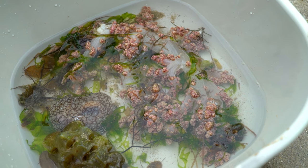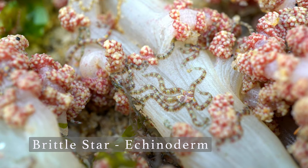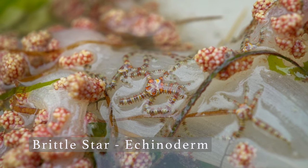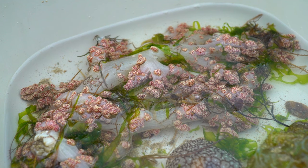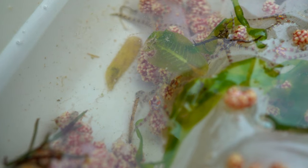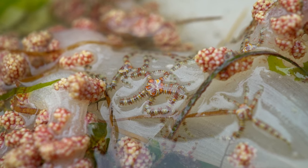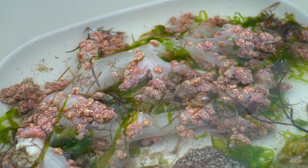Next, meet the sea cucumber's close cousin: the Brittle Stars. Its name comes from how easily it breaks off its arm to get away from predators, just like how a lizard will drop its tail when trying to escape. Here, we found a coral-star symbiotic relationship in action. While the coral provides the star shelter and a place to feed, the star cleans off any debris on the coral to let it have more sunlight.